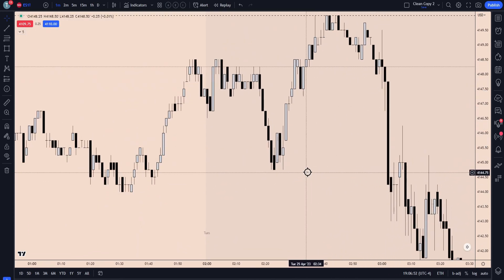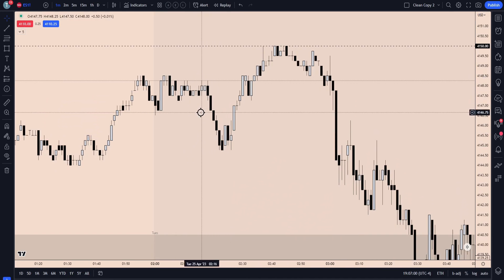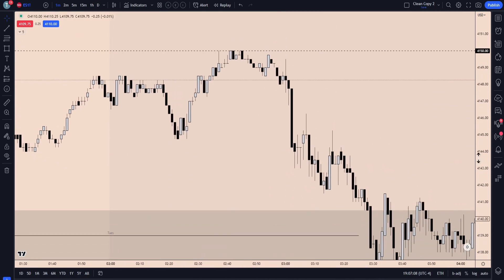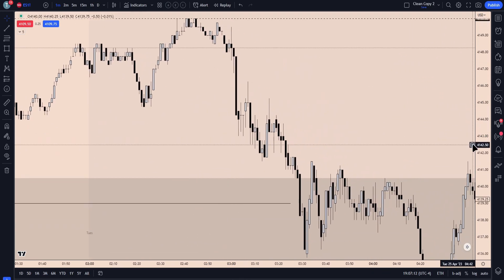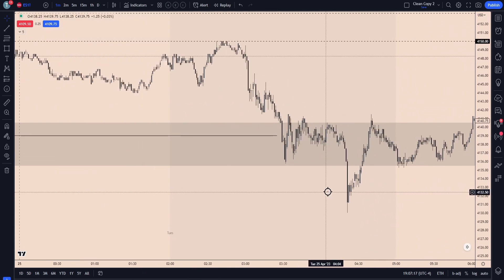We break structure with displacement at this low, leaving behind that one-minute fair value gap, as well as now these consecutive down-close candles become the breaker — with the swing high, swing low. Higher high gets broken with displacement. So these all become the breaker. As you see, these levels are aligned, so price finds resistance here beautifully and just continues to trend lower the rest of London and into New York.